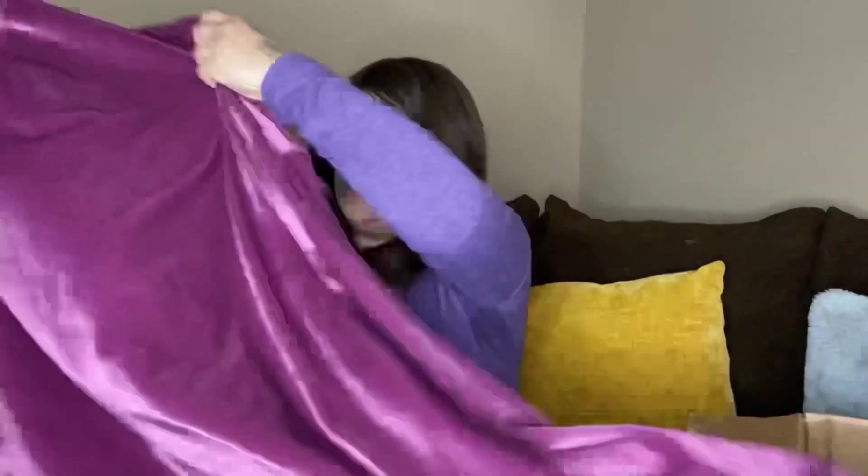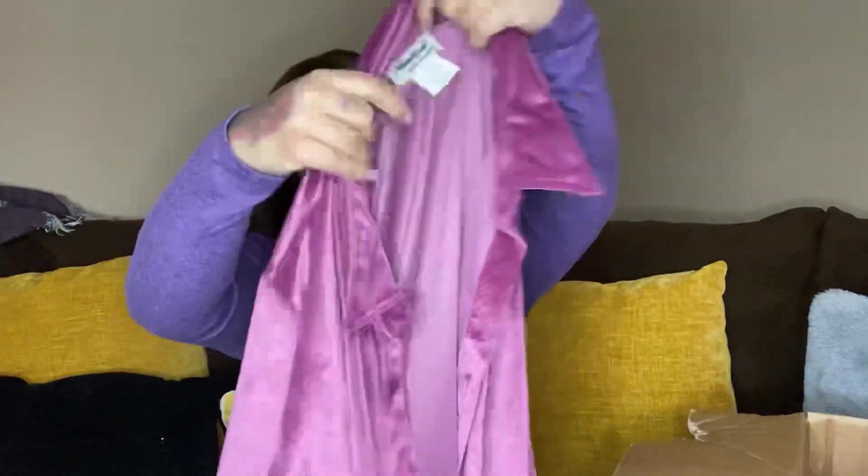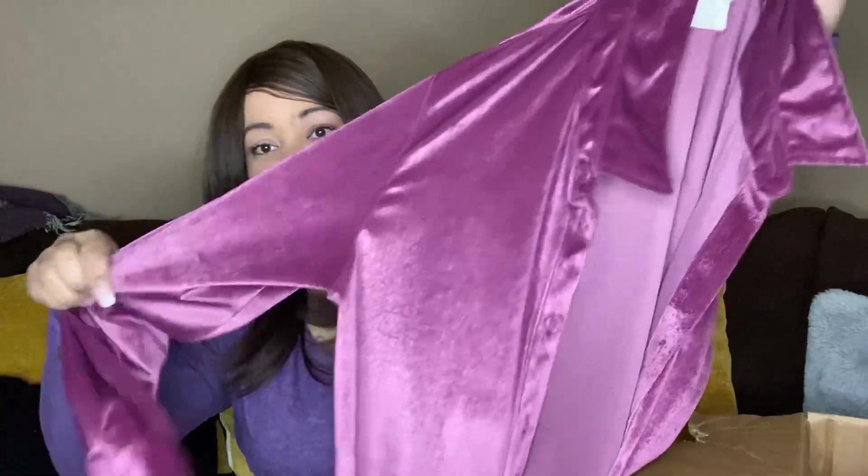Next looks like a button-up sweater. It's from Anthony Richards, size 12. Yeah, it's just a button-up sweater.